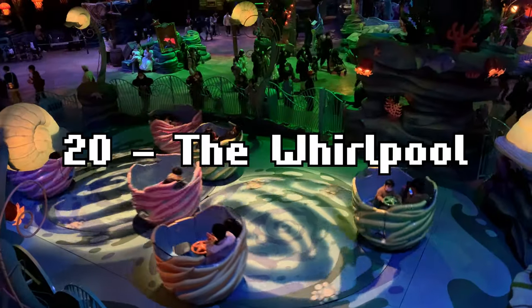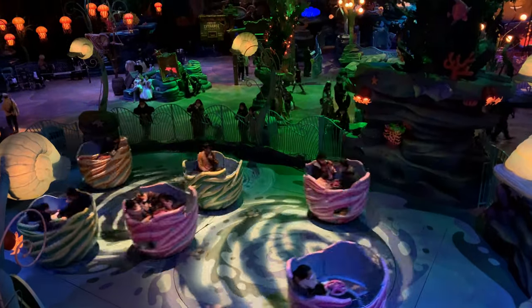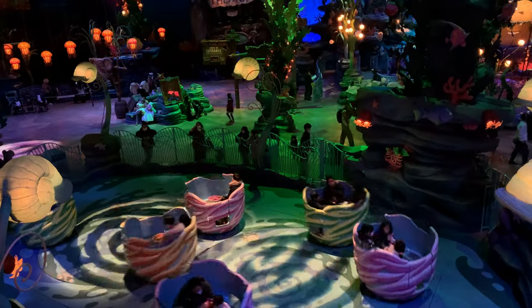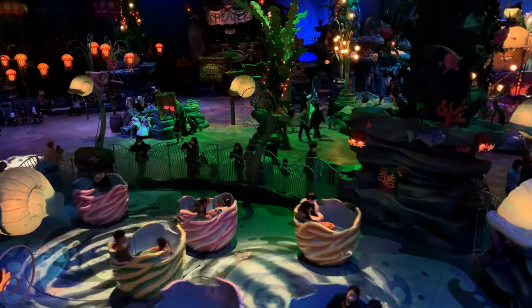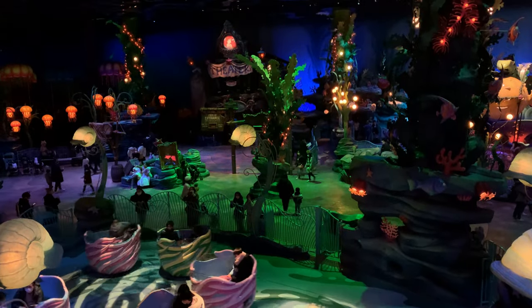Number 20 is The Whirlpool. Right next to the Jumping Jellyfish, this is a teacup style ride which is enhanced by some neat lighting and projections, but is another ride aimed squarely at the youngest of the guests. A ride that's more fun to watch than to ride on, in my opinion.